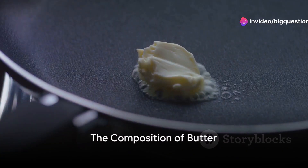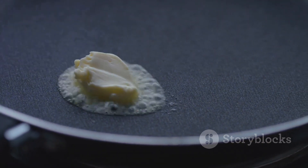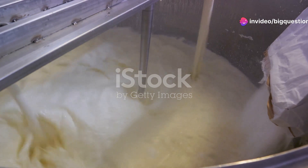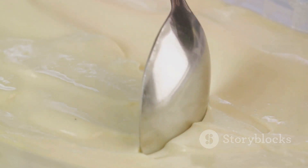Diving into the creamy depths of this dairy delight, butter consists primarily of butter fat along with some water and milk proteins. When milk or cream is churned, it separates into butter and buttermilk, with the fat rising to the top. This butter fat is where butter gets its rich flavor and smooth texture.